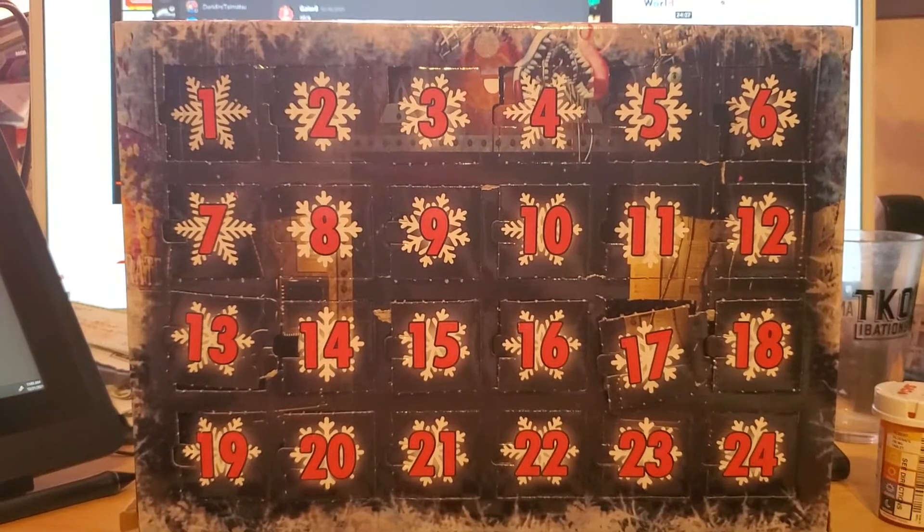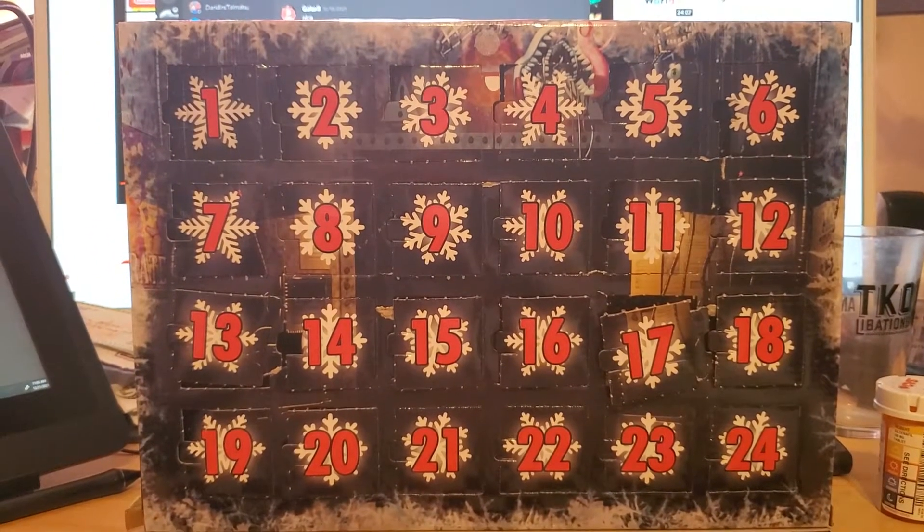Hey everybody, it's Pembroke W. Corgi. We're on day 21 of the Advent Calendar. We're almost done with this thing.